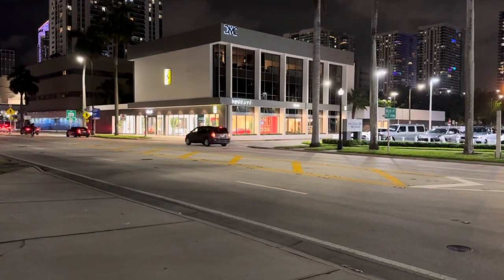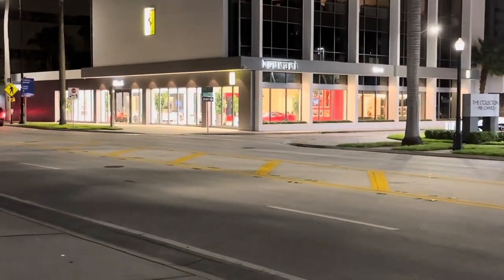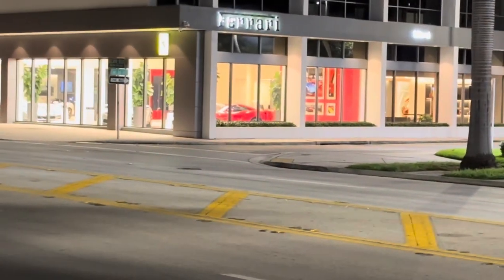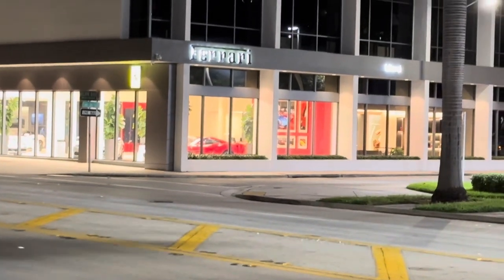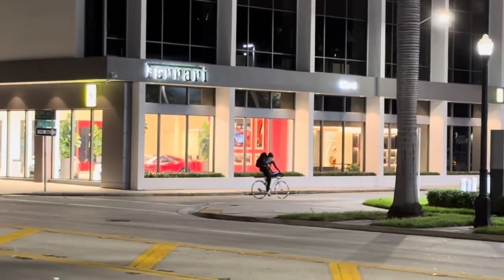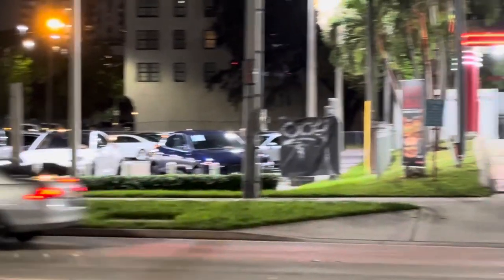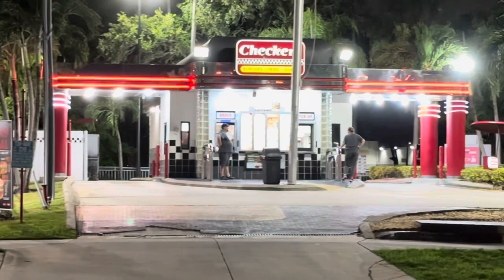When you're standing in front of the Hilton, if you look right across the street, there's actually a Ferrari dealership. So if you're in the market for a Ferrari while you're staying here, you're in luck — there's a dealership right across the street. And then after buying your Ferrari, if you're hungry, well, there's a Checkers right over there.